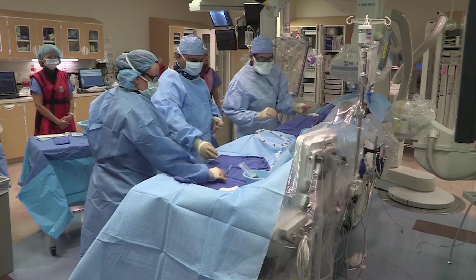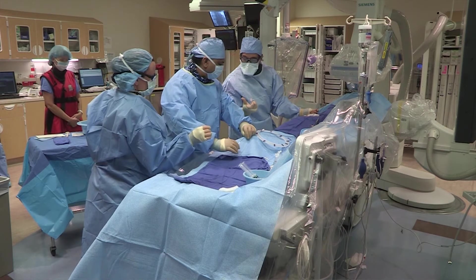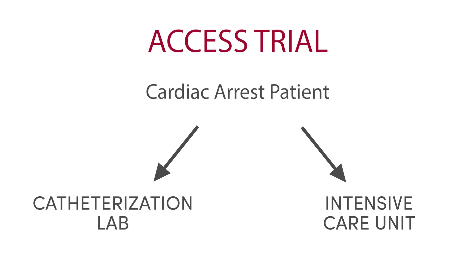If the EKG doesn't show a heart attack, in some cases patients are sent to the ICU for further testing to figure out the cause of their arrest and for further stabilization. And in other cases, patients are sent directly to the cath lab to be treated as if it is a heart attack. The ACCESS trial randomizes these two competing standards of care to determine which one is best: going directly to the cath lab from the emergency department, or to the ICU first for further testing and stabilization.